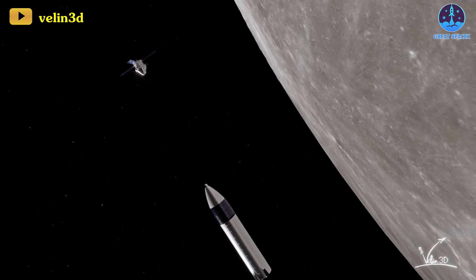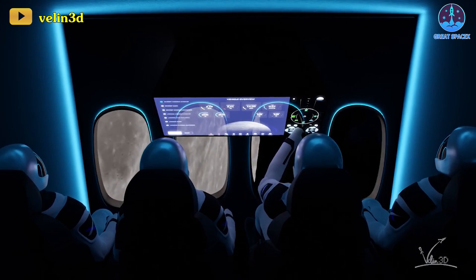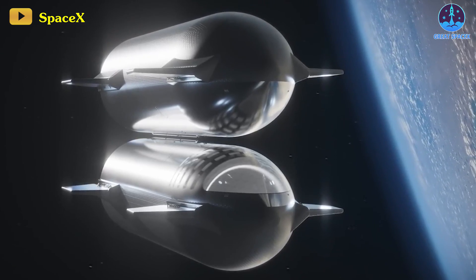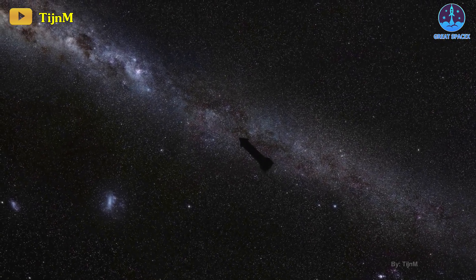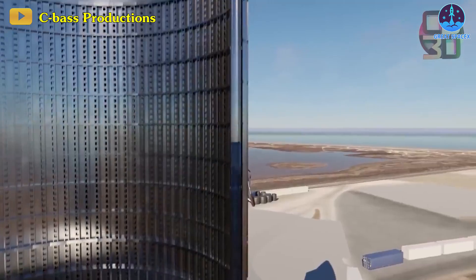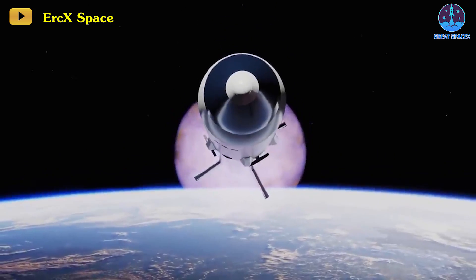There are several parts of the Starship human landing system that still need testing. First up is building even more reliability into the system to ensure its safety for crew. Second, and most importantly, SpaceX needs to develop and demonstrate the technology for in-space refueling — including the transfer of cryogenic propellants between spacecraft as many as 15 times, something that has never been done before. SpaceX plans to demonstrate a basic version of this technology by transferring some propellant into Starship's header tanks as soon as Flight 3. While small, it is still a big step in getting Starship ready to support Artemis.